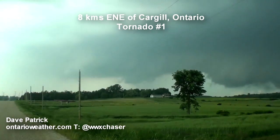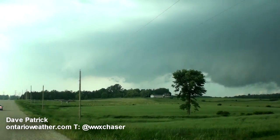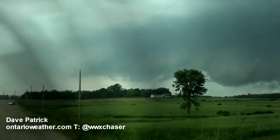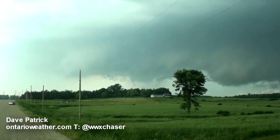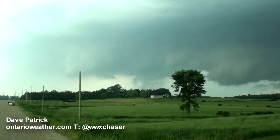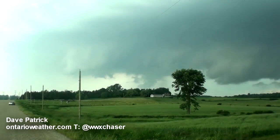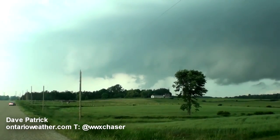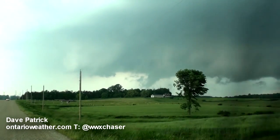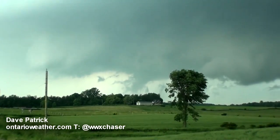Whoa! You can see right there, eh? It's coagulating right there. It's touching down right there, man. Right there. See the updraft motion that's in the sky? It's turning right around in there. Tornado on the ground. Tornado on the ground.